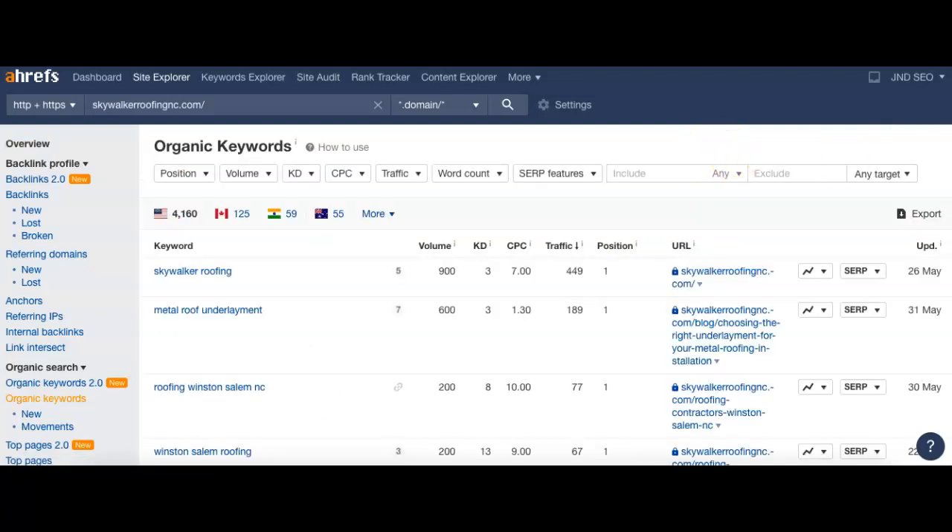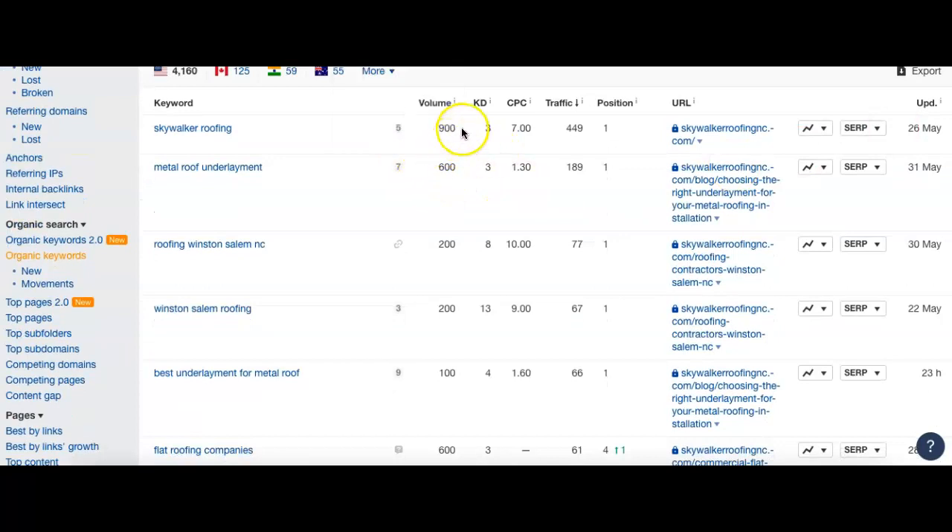Let's look at their keywords and see where they're getting it from. 'Skywalker Roofing' — their business name — 900 searches and they're number one. One thing I didn't mention about the business name: if it's your own name, people already know who you are, so that's going to be a lot of referrals and repeat customers, as well as people who saw your signs or trucks but didn't have time to write down the info. Here's a good one to bring in new customers: 'roofing Winston-Salem North Carolina' — 200 searches, number one.